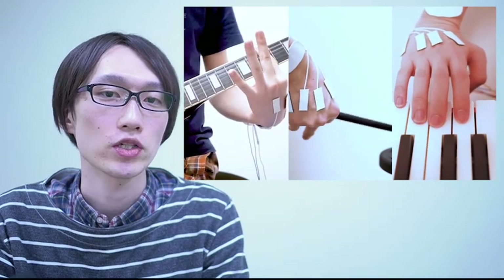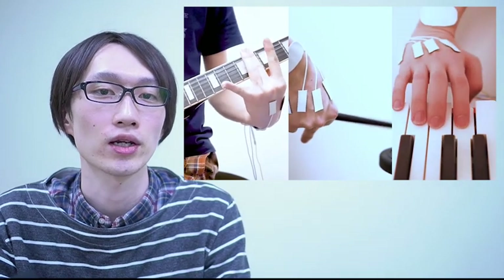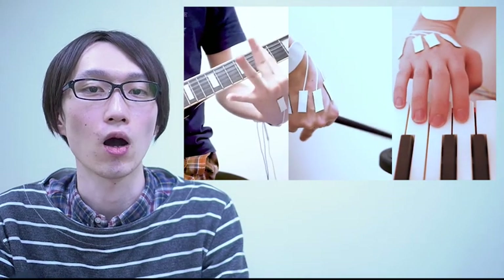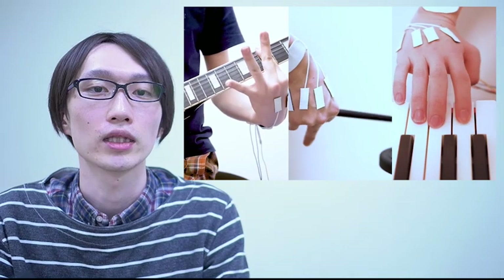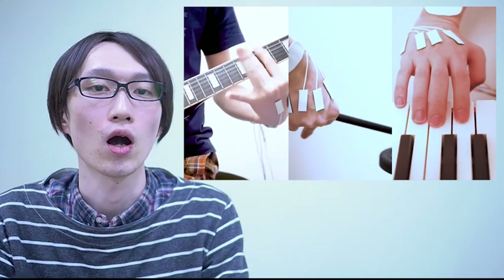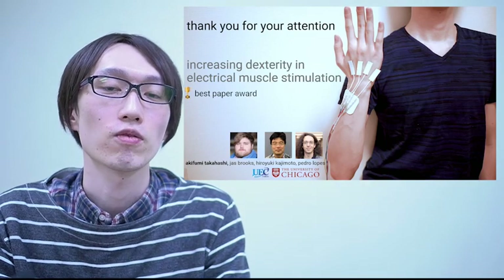Back-of-hand stimulation is not without limitations. As I mentioned, you can only move that first joint, so there's still a lot of work to do to unleash the full dexterity of EMS. We need to move two more joints of the finger, and we need to work in other directions as well, because so far we've only flexed the finger down. We also need to unleash dexterity in the extending direction. I'm really excited to see what you all will build with back-of-hand stimulation. Thanks for listening.